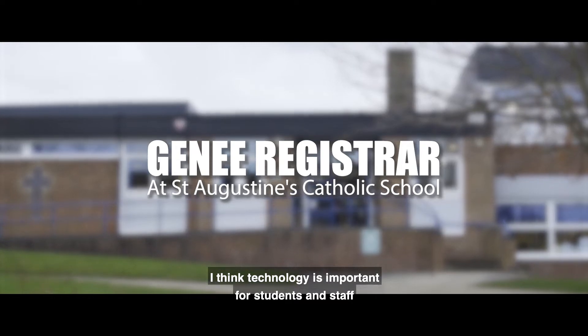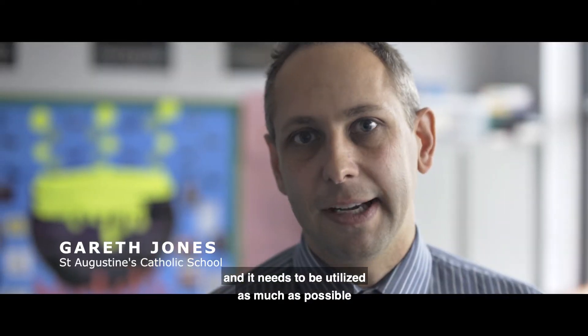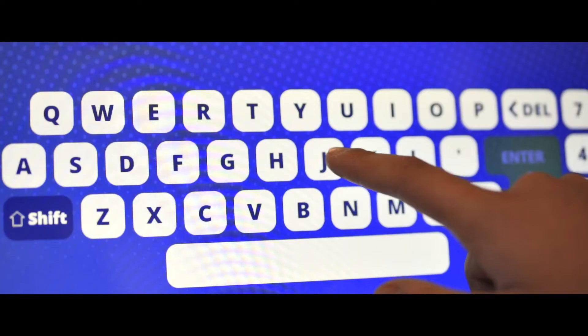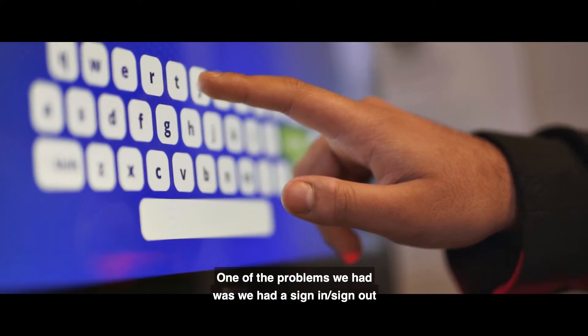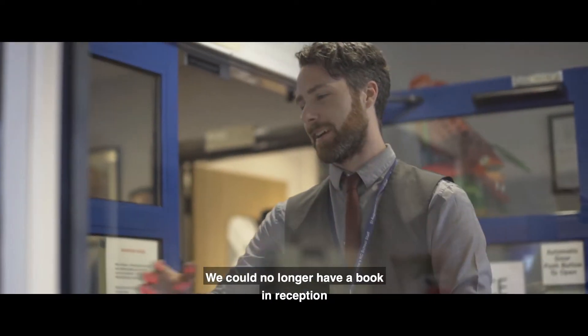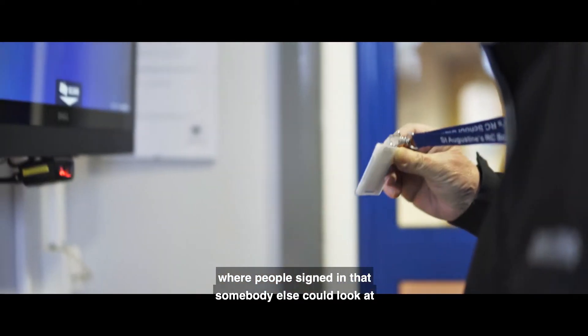I think technology is important for students and staff and needs to be utilised as much as possible. One of the problems we had was we had a sign-in, sign-out tick sheet for staff. We could no longer have a book in reception where people signed in that somebody else could look at.